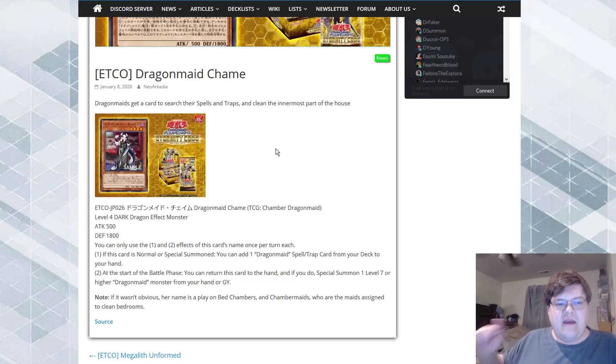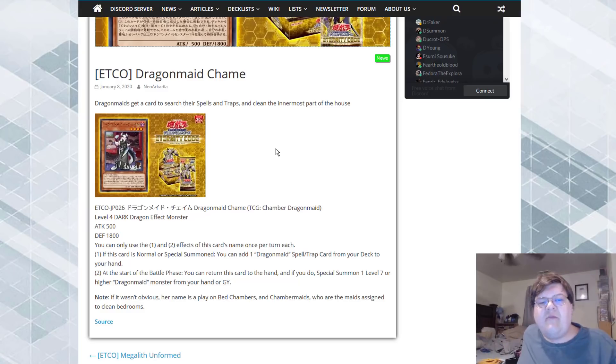You guys will get the chance to see that, so that'll be another video for when they decide to go with it. But if this card is normal or special summoned, you can add one Dragon Maid spell or trap card from your deck to your hand. I just want to point out here that we can now tutor for the fusion, we can tutor for anything in the deck, and that literally allows us to do anything that we want with this deck.